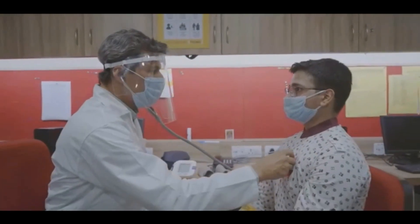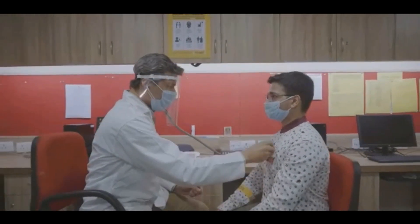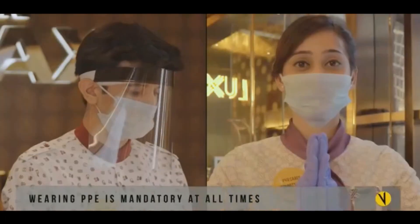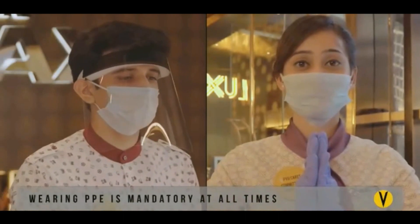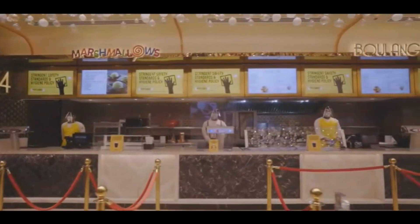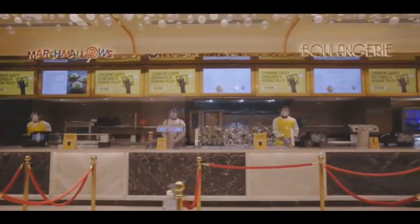Fortnightly health checks by a certified doctor, sanitization of office spaces, and personal protection equipment for all. The cinema staff has undergone extensive training on the new safety protocol and stringent hygiene practices.